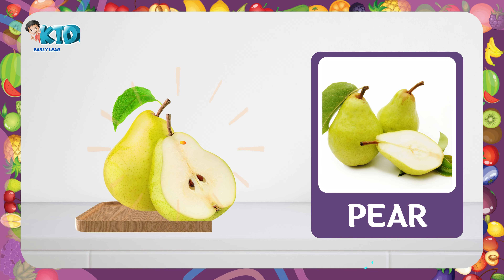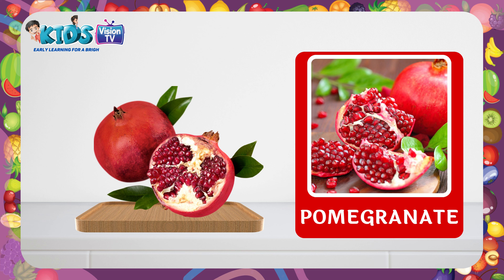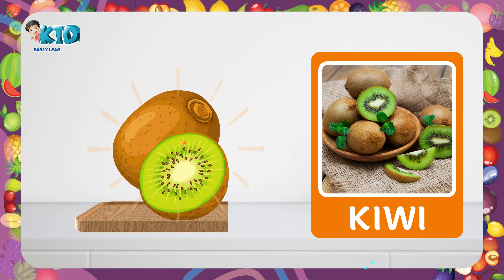Pear. This is a pear. Pomegranate. This is a pomegranate. Avocado. This is an avocado. Kiwi. This is a kiwi.